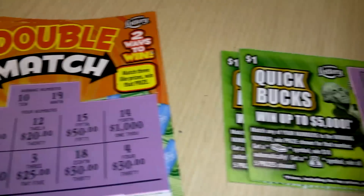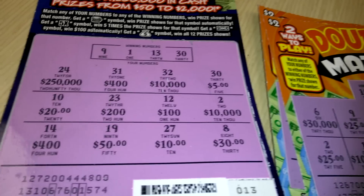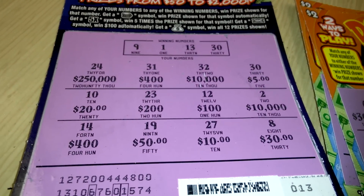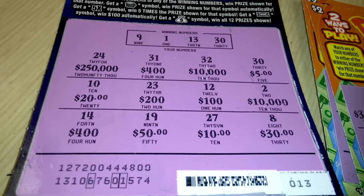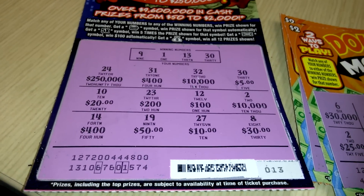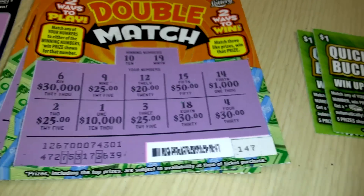So you saw the tickets. I want to hear your comments to see if you can guess what it is, and I will respond back in a few hours. I just want to know what's different on these lottery tickets — all three of them, the same thing.